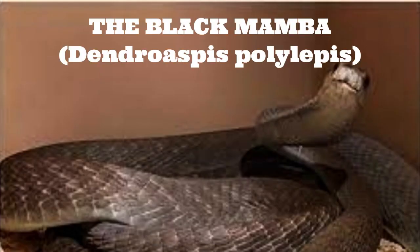The black mamba, Dendroaspis polylipi, is a highly venomous snake found in sub-Saharan Africa. It is considered one of the deadliest snakes in the world, known for its aggressive behavior and potent venom.